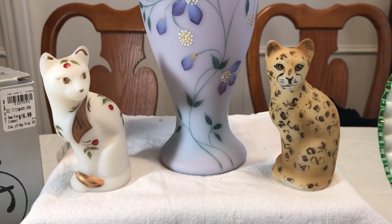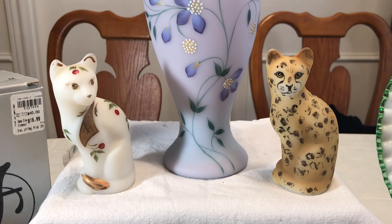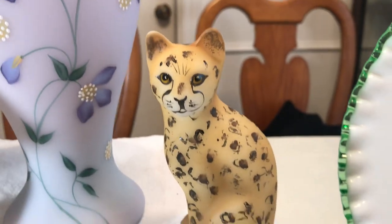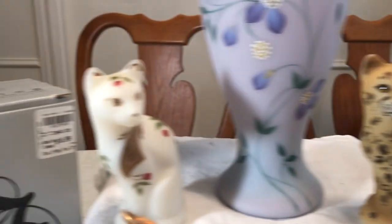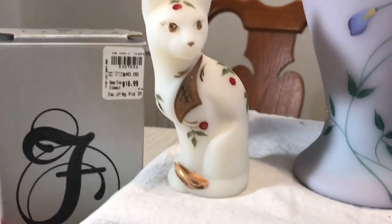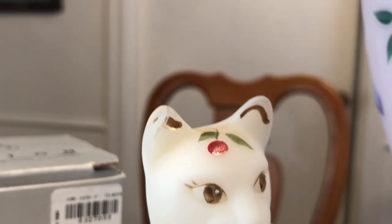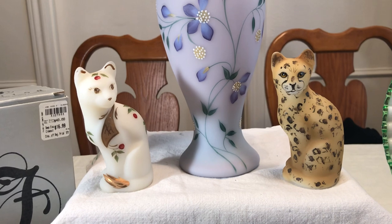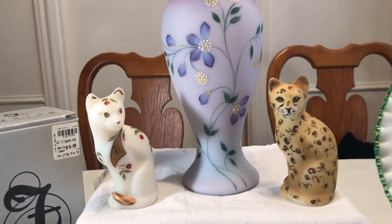I got the two little kitty cats — they have kind of a leopard-y treatment on them. One has got all this painting on it, it's pretty, but it's got a flaw on it. They said it was buy one, get one free, so that was $3 for both. That turned out really well.